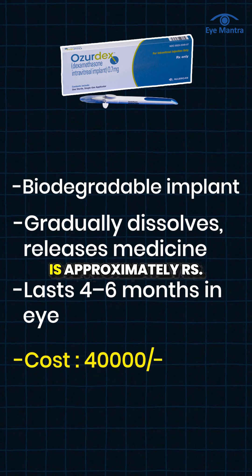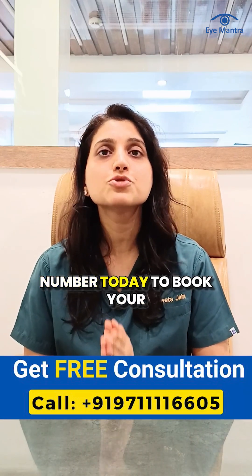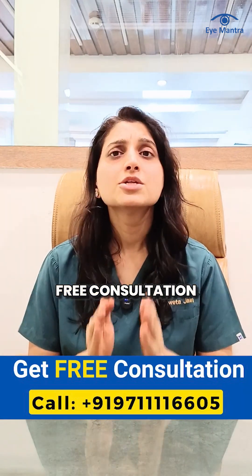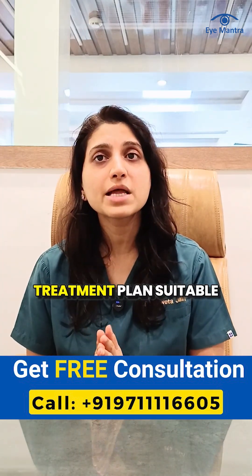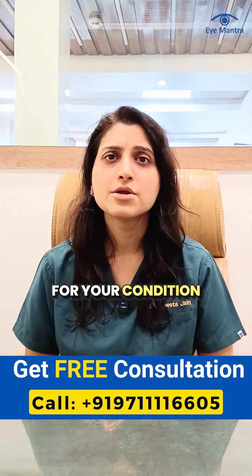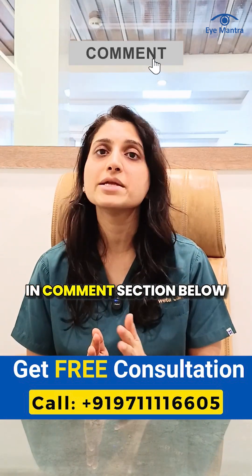The cost of Ozodex is approximately Rs 40,000. If you are also suffering from any kind of retinal problem, you can call our helpline number today to book your free consultation. The doctor will perform a detailed eye checkup and suggest the best treatment plan suitable for your condition. For more information or if you have any questions, feel free to ask us in the comment section below.